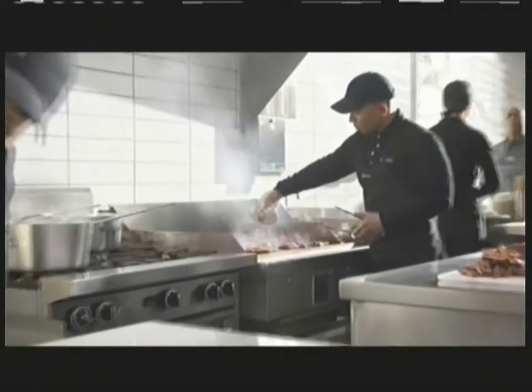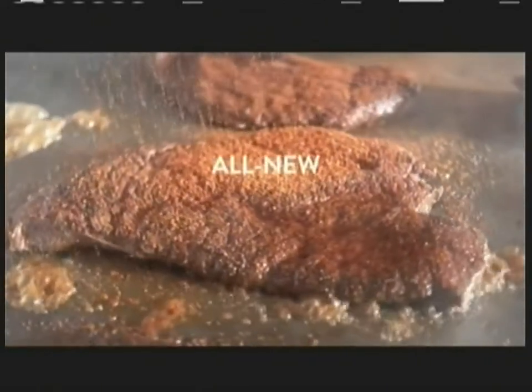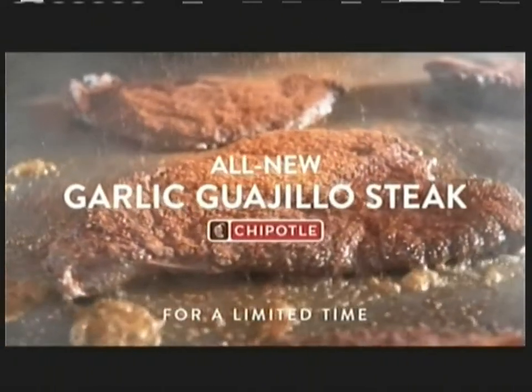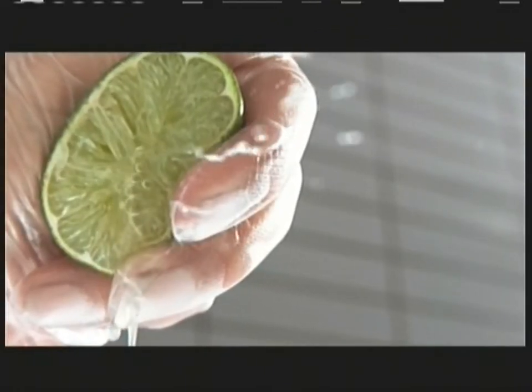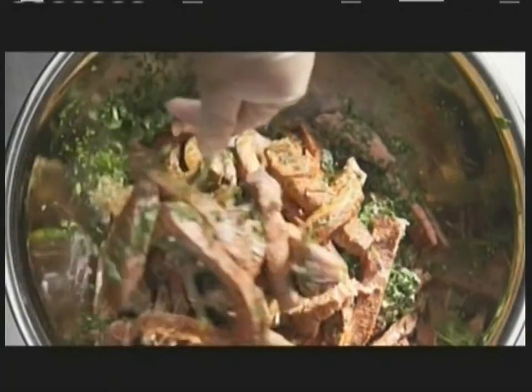At Chipotle, our garlic guajillo recipe brings a whole new dimension to steak. Our most tender cuts, hand-seasoned and grilled fresh, mixed with garlic and guajillo peppers, finished with fresh lime and cilantro. All new garlic guajillo steak — it's a whole new dimension of flavor.